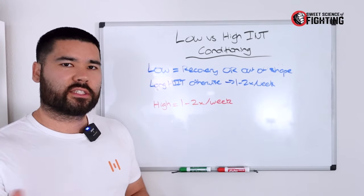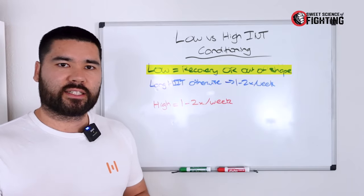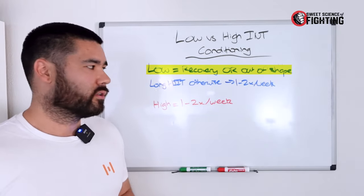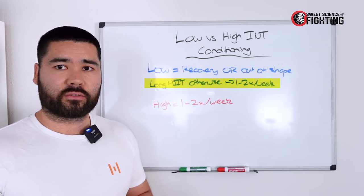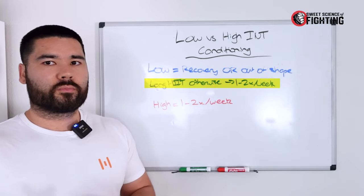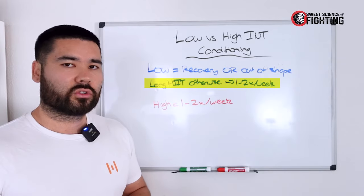The question becomes: where do you fit this stuff within your training? Low-intensity steady-state cardio is better served as a recovery workout, or if you're really out of shape. A simple way to decide is to check your resting heart rate — if it's over 60 to 65, low-intensity steady-state will bring it down relatively quickly with very little stress. You're looking at doing lower-intensity conditioning one to two times a week, typically on standalone days or sessions since they are longer.